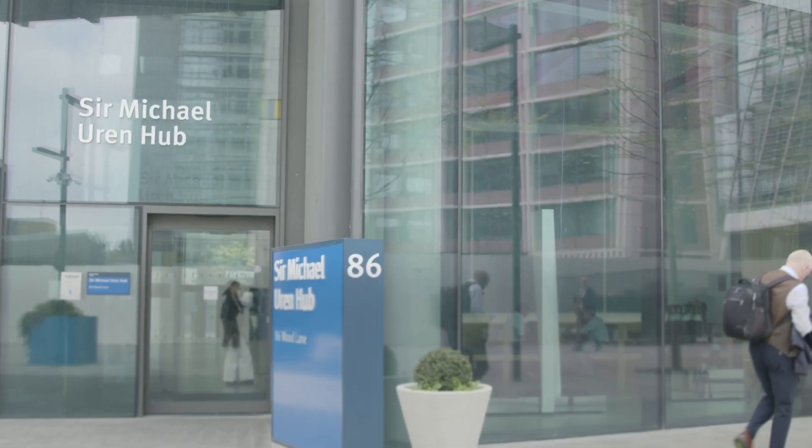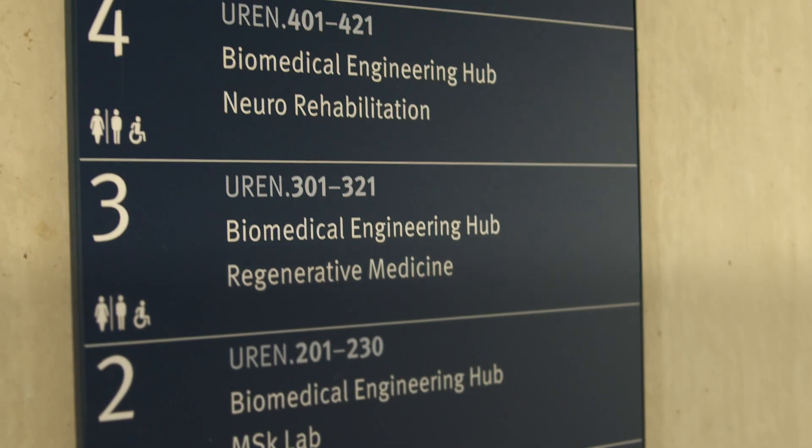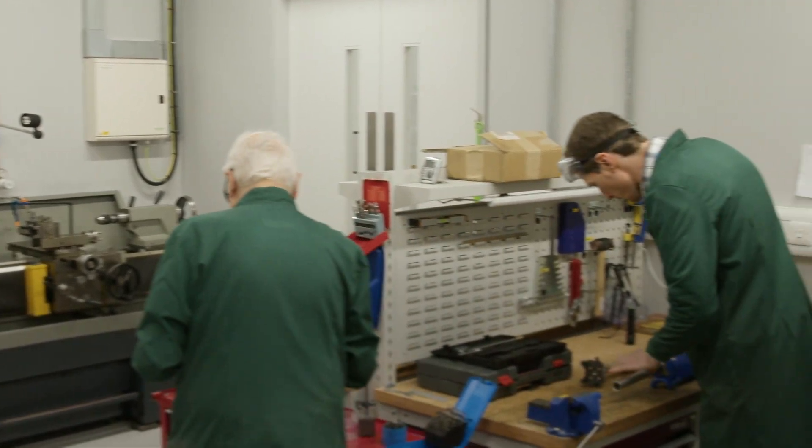I'm Giovanni from Go Assistive Technology and we've been developing prosthetic legs. We're working here with Imperial and in the micro-urine hub. What's been fantastic is that we've got workshops so close to where we sit at our desks. This provides a way to test and iterate and improve the product very rapidly and ensure that we can get towards clinical testing as quickly as possible.